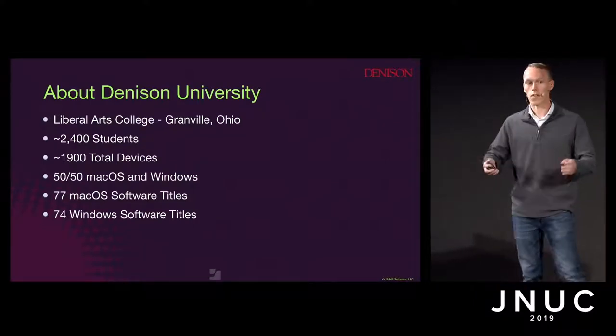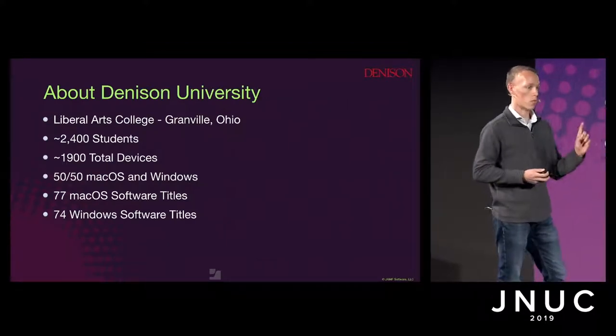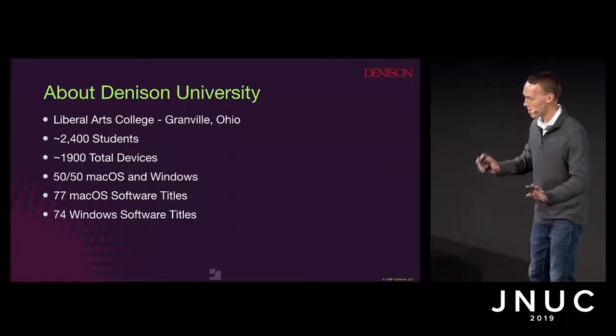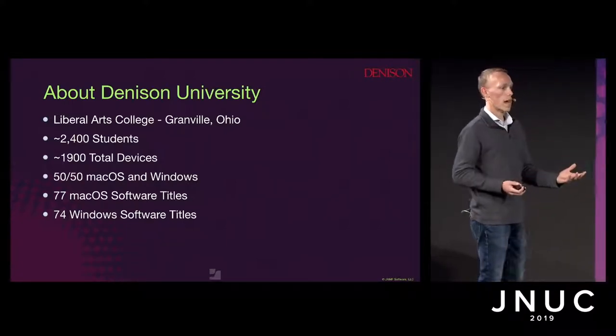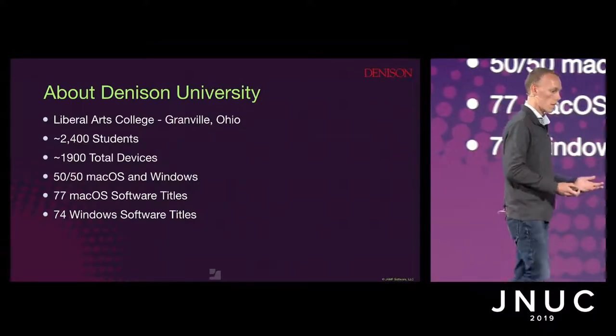We've got about 77 macOS software titles and about 74 Windows software titles that we actively deploy and manage with our IT services team. That's counting all of Adobe, all of Microsoft, and all those application suites as one title. We're not an IBM or an SAP with 4,000 applications. Now, let's look at enrolling a machine the vanilla way.